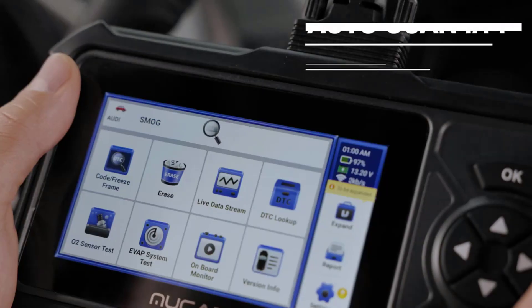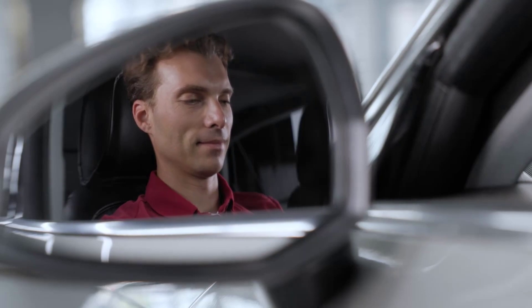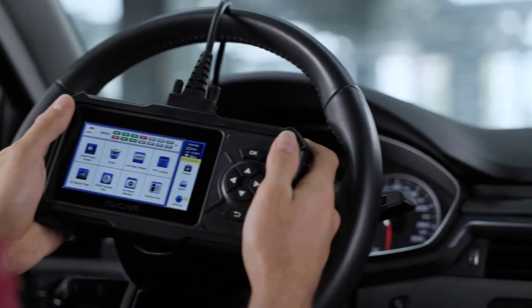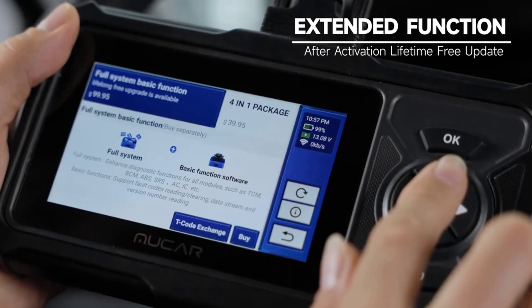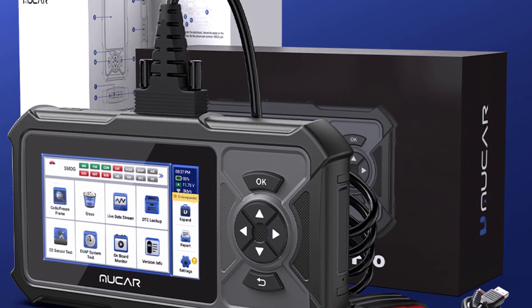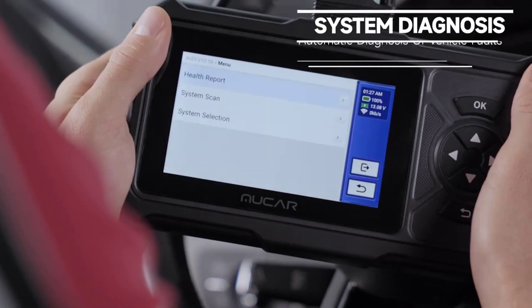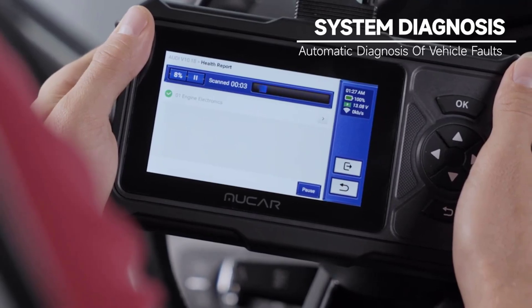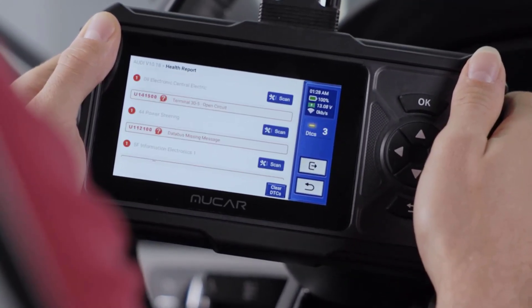The CDE900 Pro scan tool works on 99% of vehicles, covering Asian, European, American, Russian, Malaysian, and Indian vehicles. It features fully localized support in 17 languages — choose your native language with no barrier to use. This OBD2 scanner also provides a lifetime free update system, so you can update anytime, anywhere.